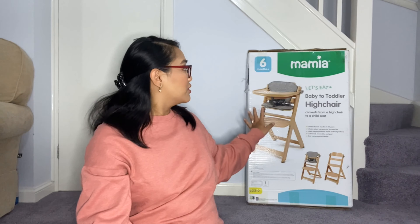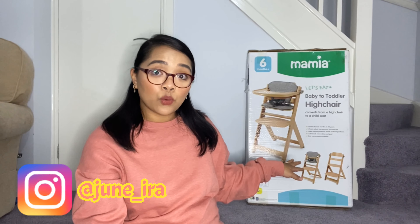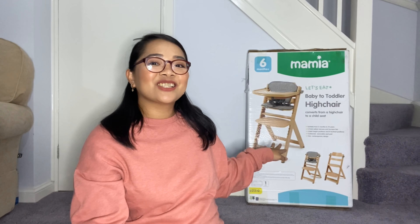So recently we ordered this online. However, it's no longer available online. But we've been to our local Aldi store the other day and there are still a few available in-store. So if you want to get one, go and check your local Aldi store.